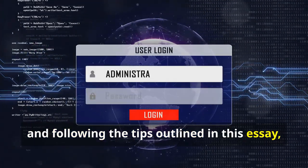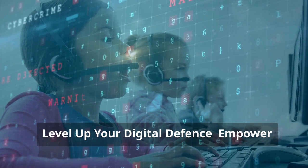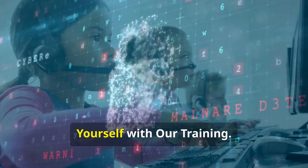By staying informed, being vigilant, and following these tips, you can protect yourself from becoming a victim. Level up your digital defense — empower yourself with our training.